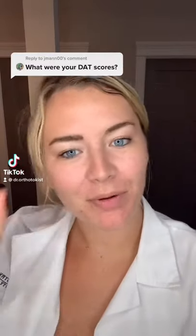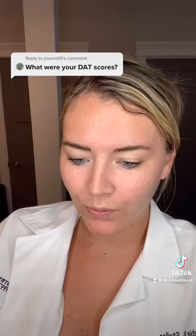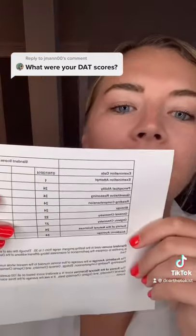A lot of people were asking about the DAT, so I'm going to show you my scores. It's scored 1 out of 30, and this is the test you take to get into dental school. I got a 24 on pretty much everything here, as you can kind of see.